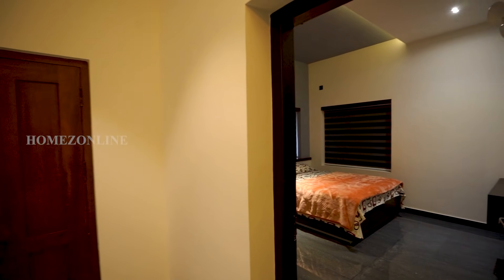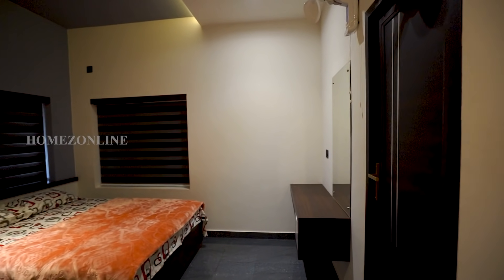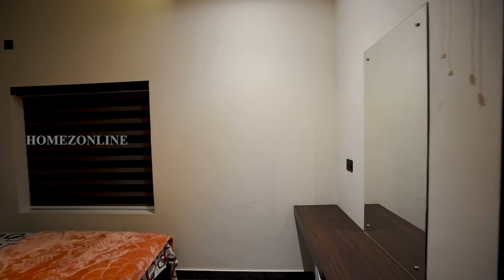Then we reached the third bedroom — double cot bed, attached bath, beautiful curtains and wardrobes are arranged here. Beautiful ceiling work with LED spotlights is done here also.